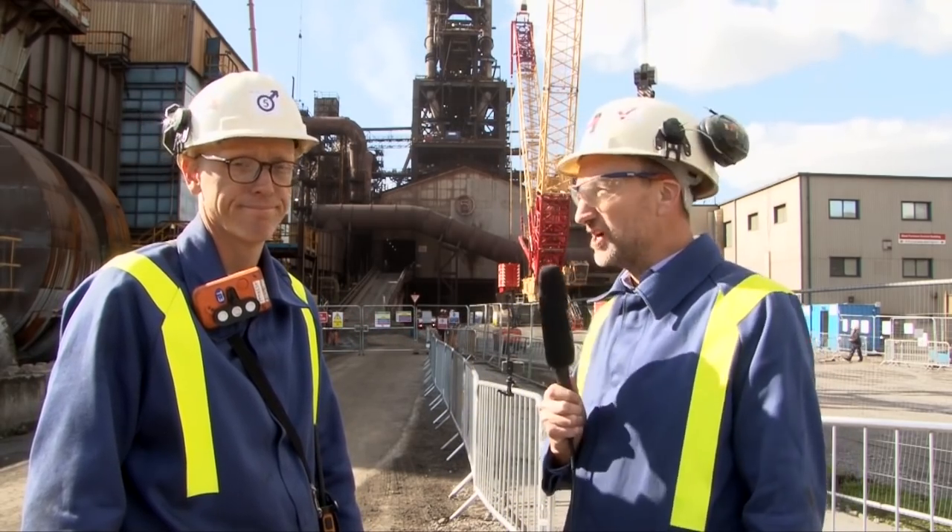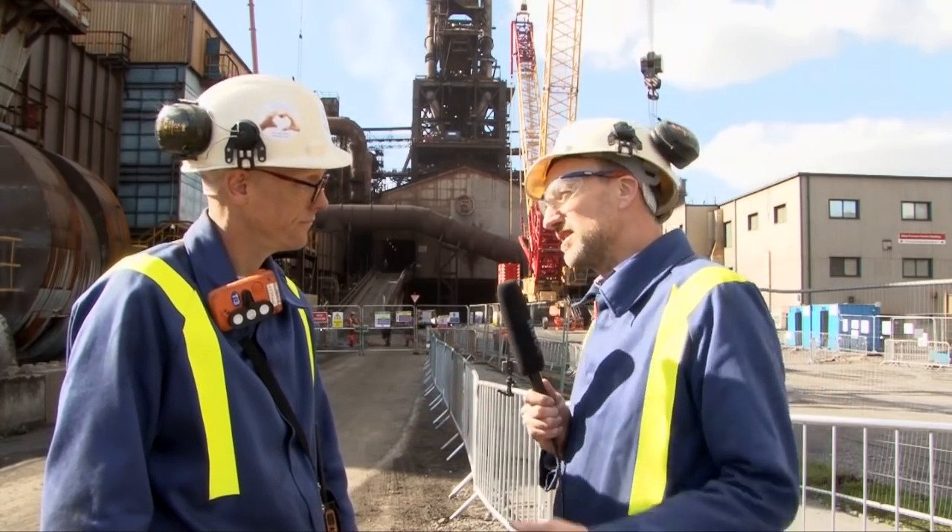I'm joined today by Richard Chapman. Richard's project engineer and responsible for some of these major movements. Thanks for welcoming us to the project today. Tell us a bit about what's involved in taking a 100-plus-ton downcomer off a blast furnace.